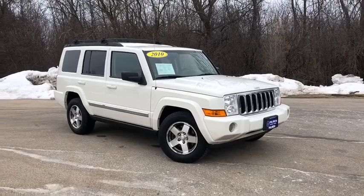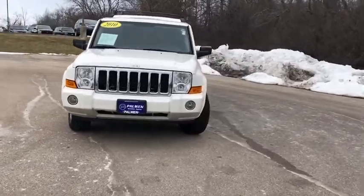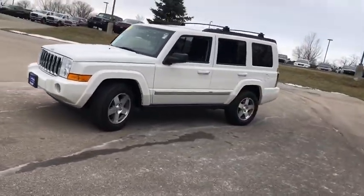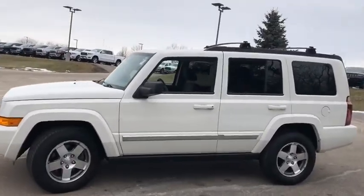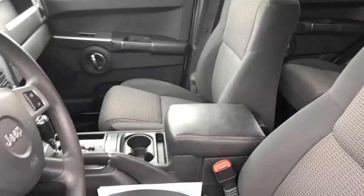We are pleased to show you the 2010 Jeep Commander. The Jeep Commander offers more capability over rugged terrain than most drivers will ever need. It can haul up to seven people and a lot of stuff just about anywhere it can fit. Here are some of this vehicle's great options.